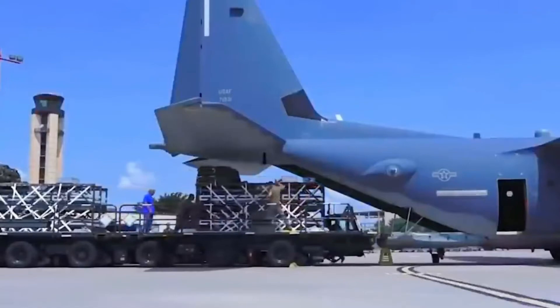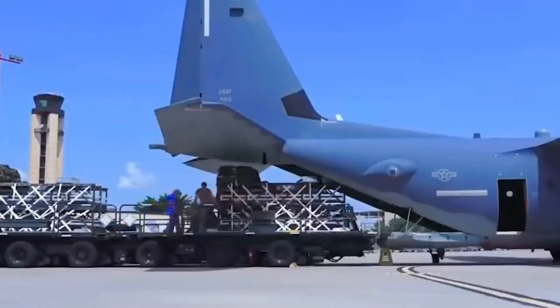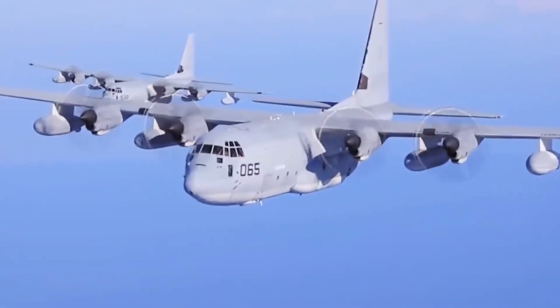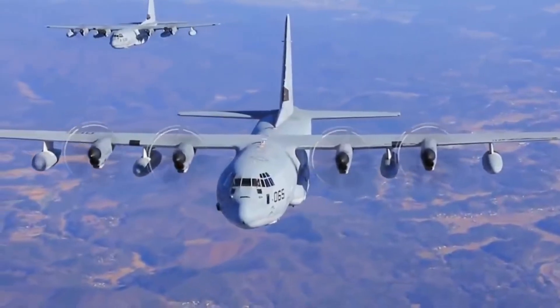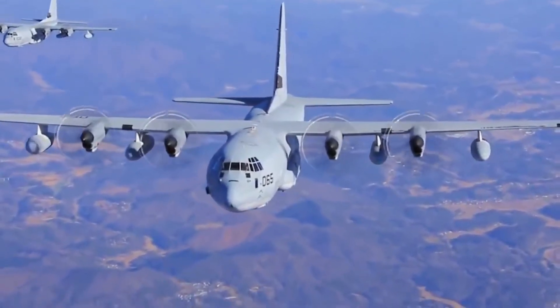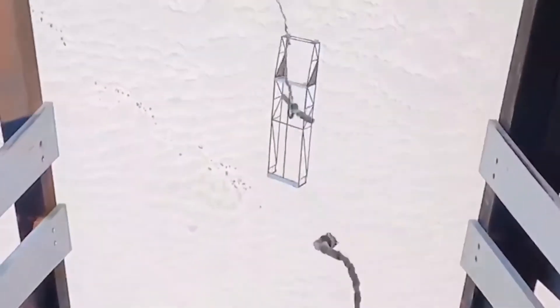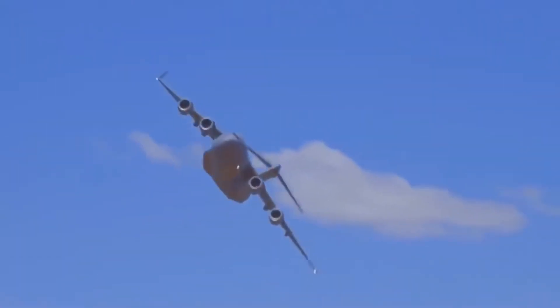The main missile envisioned for Rapid Dragon is the AGM-158 Joint Air-to-Surface Standoff Munition Extended Range, JASSM-ER. JASSM-ER is a stealthy land-attack cruise missile capable of penetrating defended airspace, flying around enemy defenses to strike targets with a 1,000-pound WDU-42B penetrating warhead. The missile has a range of 621 miles.